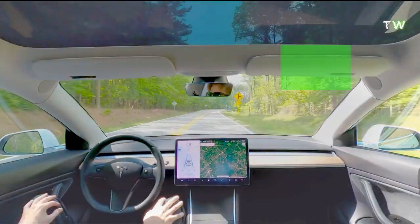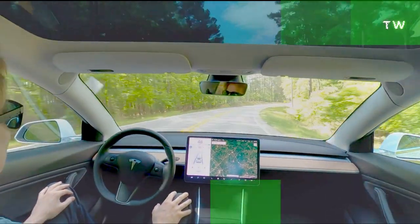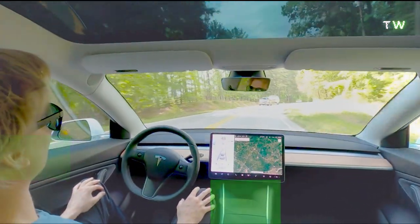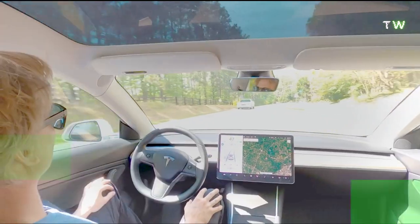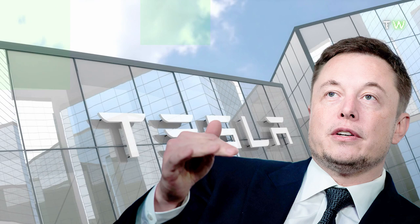Tesla has once again taken a controversial and unique stance when it comes to autopilot sensors, denouncing LIDAR and choosing cameras as their primary source of information. The CEO of Tesla, Elon Musk, has said: "LIDAR is a fool's errand, and anyone relying on LIDAR is doomed. Expensive sensors that are unnecessary — it's like having a whole bunch of expensive appendices. Like one appendix is bad, but a whole bunch of them? That's ridiculous."